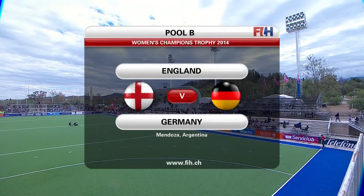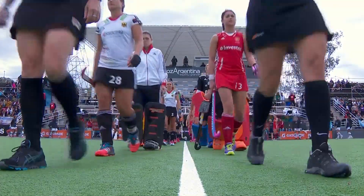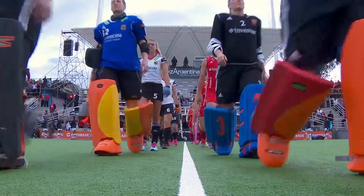Very good afternoon everybody. Welcome to Mendoza in Argentina. It's the third match on day two of the Women's Champions Trophy. It's the first from Pool B as England take on Germany.